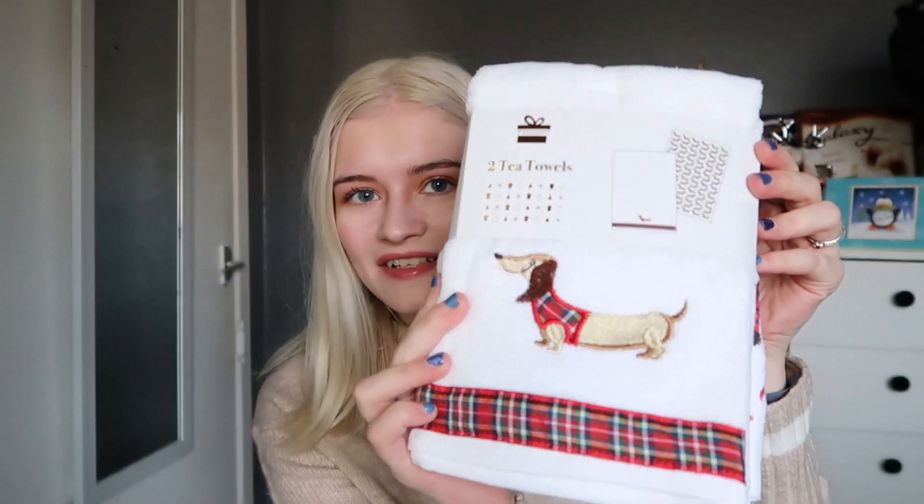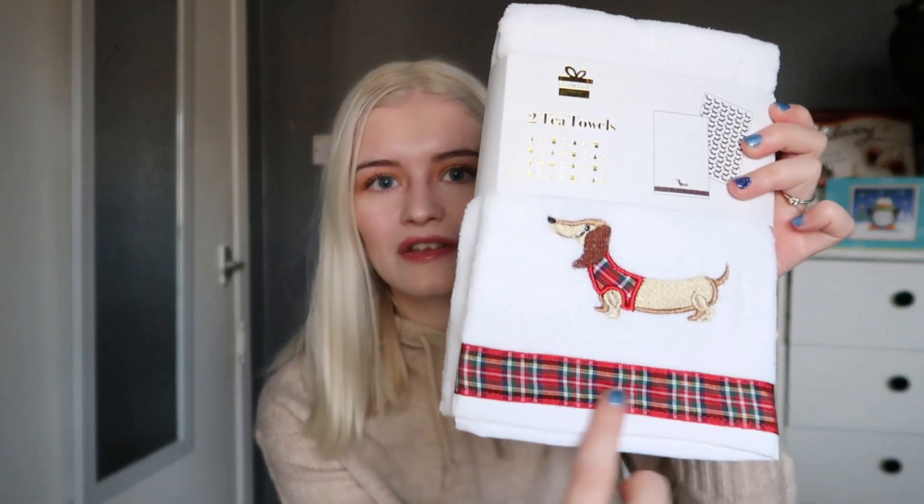The next thing I picked up was some tea towels — I actually picked these up for my mum. They've got little sausage dogs on them, and if you didn't know, I do have two sausage dogs of my own! They're in a gorgeous tartan print — one with a dog wearing a little tartan jumper, and the other covered all over with them. You get two in the pack for only £3.50. Very Christmassy print.